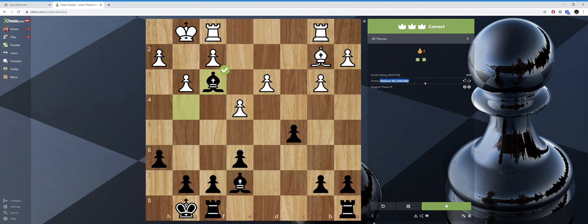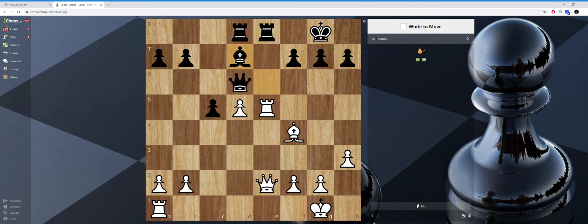The theme is remove the defender. If these puzzles are a little complicated for the beginner, let me know in the comments and maybe I can do one with under 500 to get started. This next one is a discovered attack — bishop there, rook can come up here, check, and then the bishop is able to capture the queen.